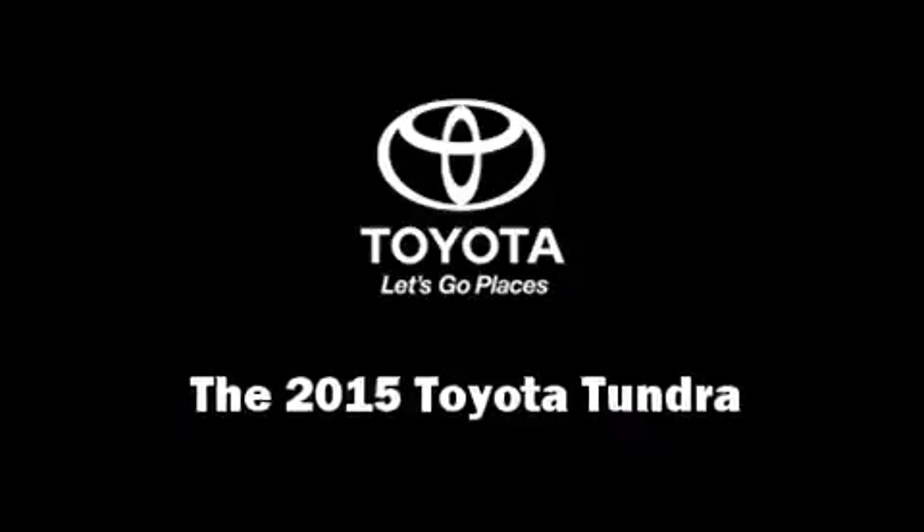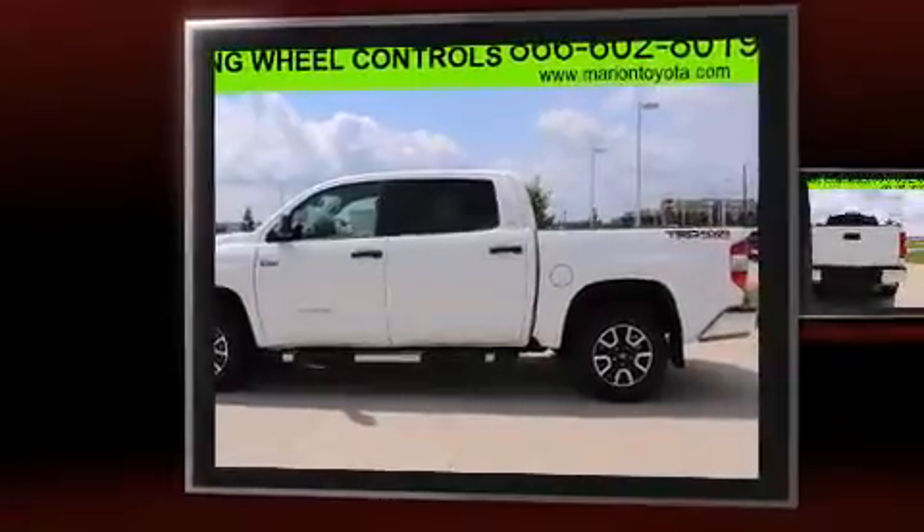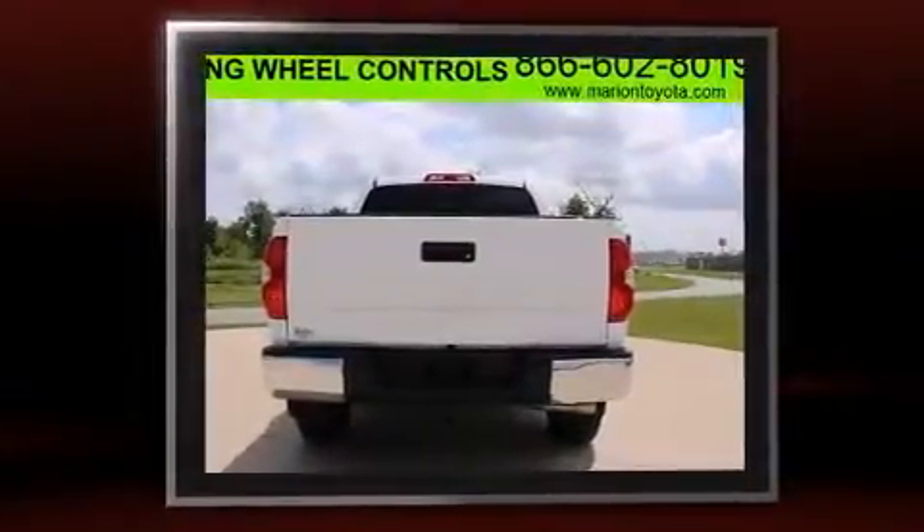Step into the 2015 Toyota Tundra. It features an automatic transmission, four-wheel drive, and a powerful eight-cylinder engine.